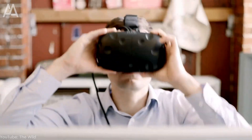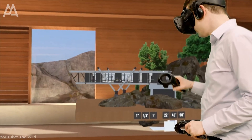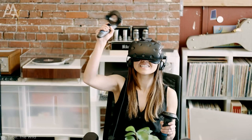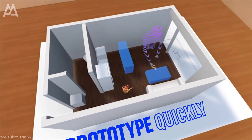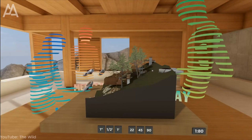Now we'll look at how VR and AR enable teams to collaborate and communicate remotely, increasing efficiency and reducing travel costs. One of the most well-known platforms for VR and AR collaboration is The Wild. This platform allows teams to work on projects together in real-time, no matter where they are.